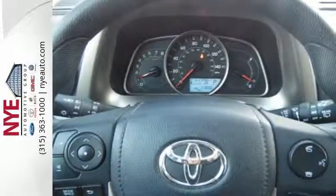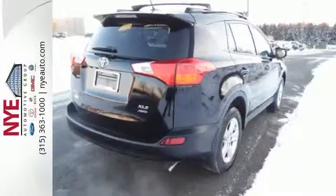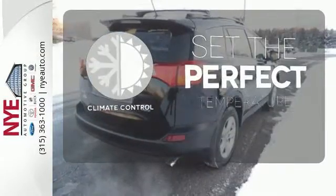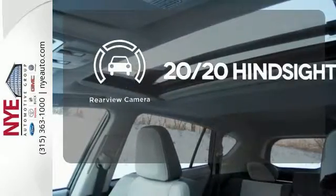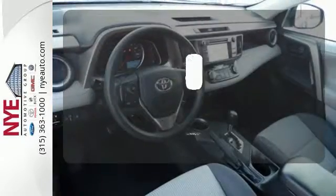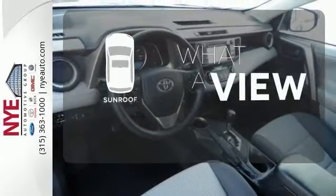You even get the convenience of knowing what's behind you with a backup camera. The climate control lets you set the temperature exactly where you want it. The sunroof gives you fresh air for your drive.